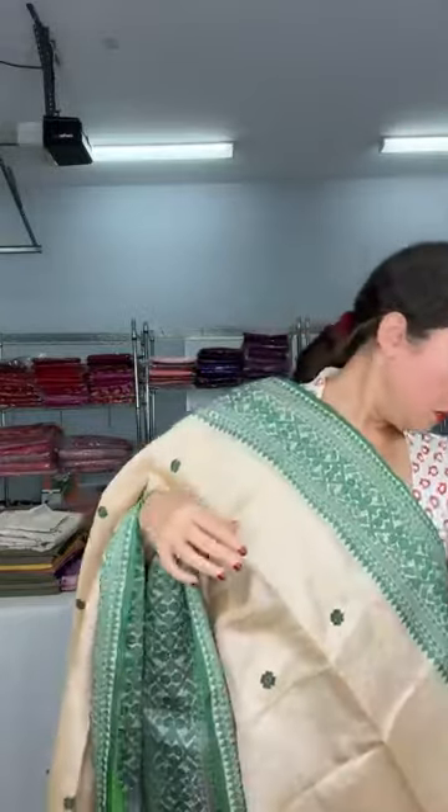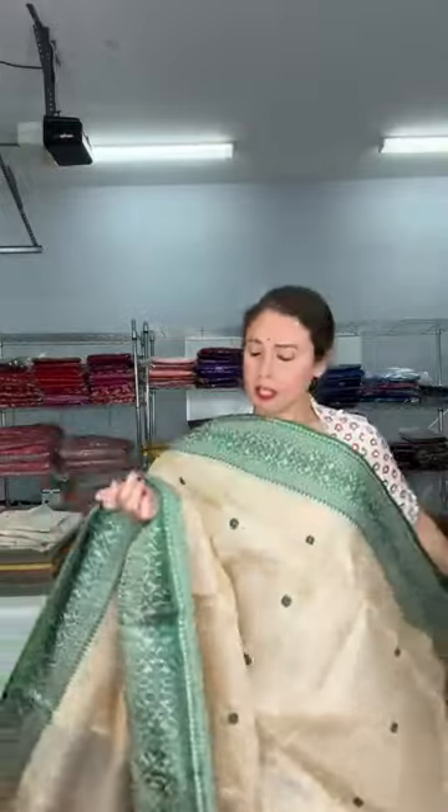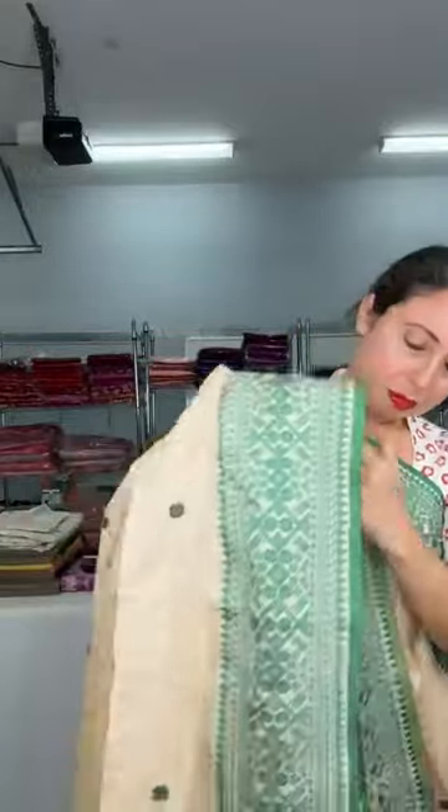This is the blouse piece for this sari — the blouse piece is in cotton. Let me show it again — this is how it looks and it has equal size border. This is the design on the border, equal size border on both sides.